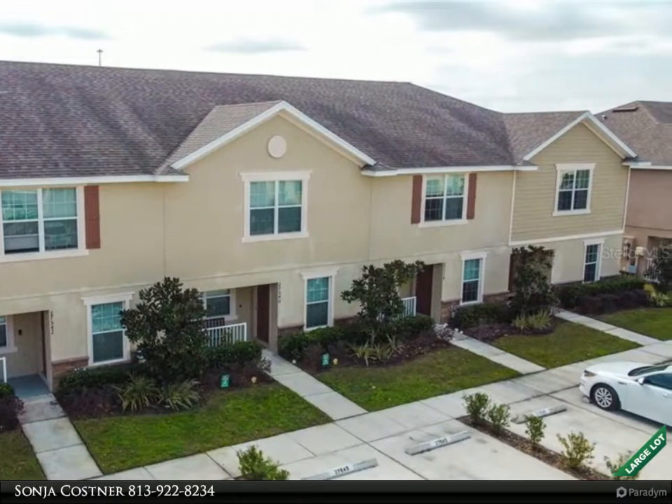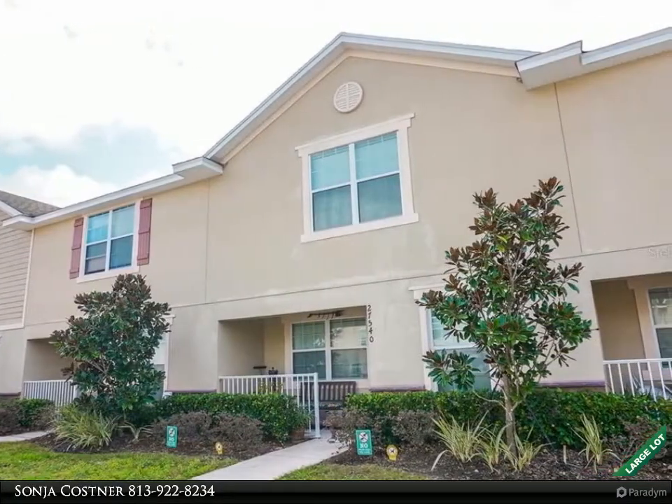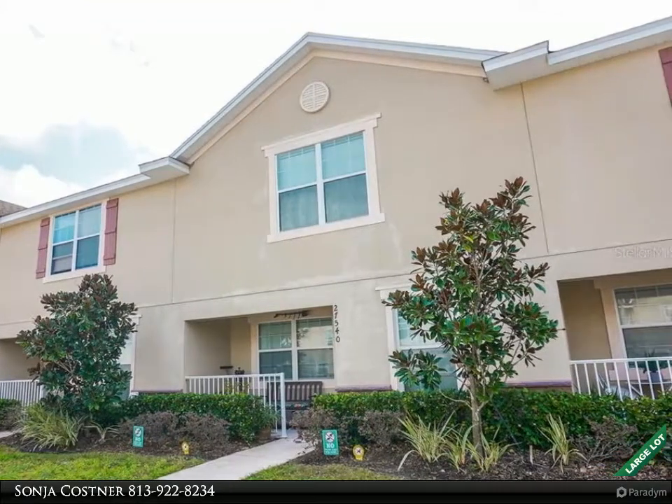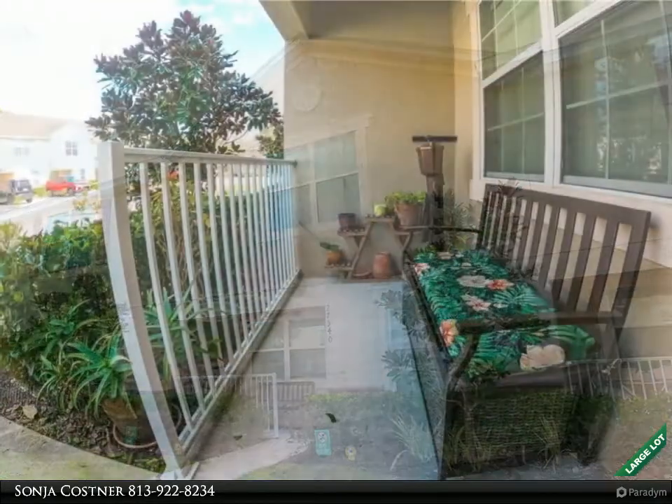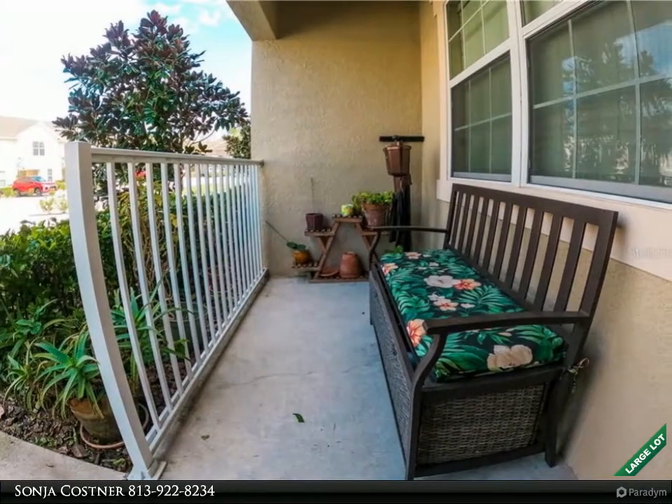Immaculately kept, this gorgeous townhome boasts updated laminate flooring, granite countertops, and espresso cabinets in an open kitchen that is adjacent to a family great room and dining area. The combination creates an ambience perfect for entertaining.